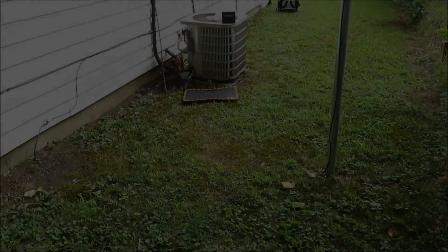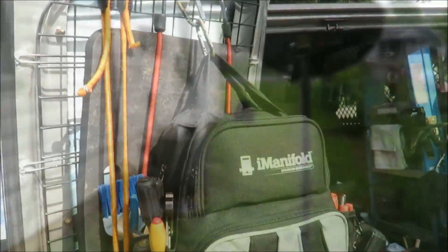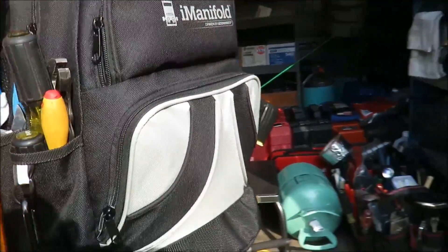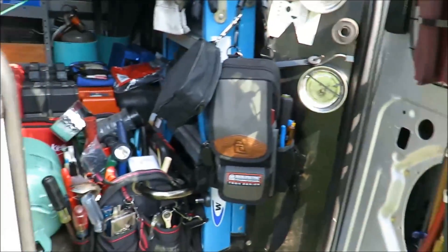Alright guys, that's it for the day. We've got the iConnect bag back where she needs to be and we're rolling out.